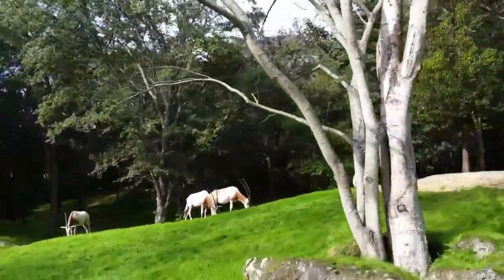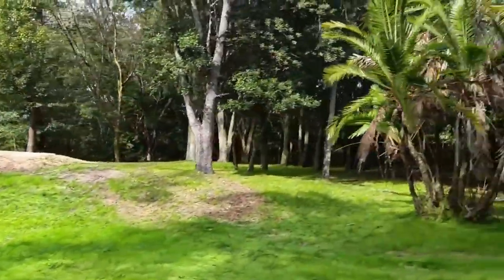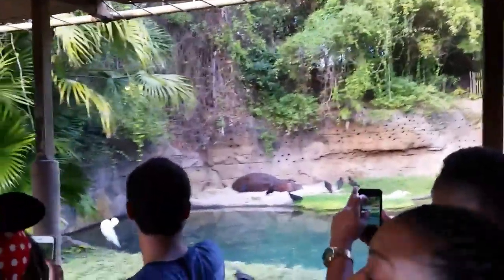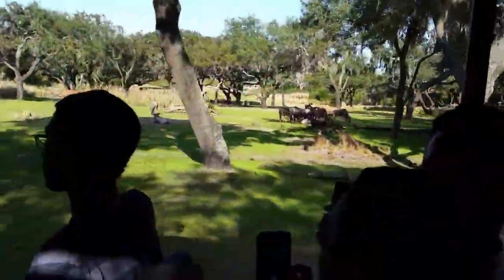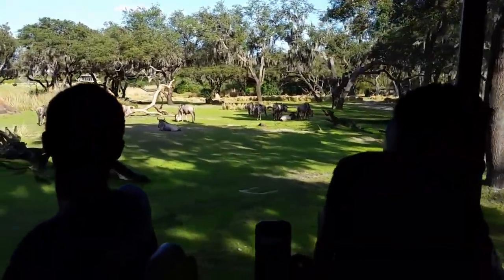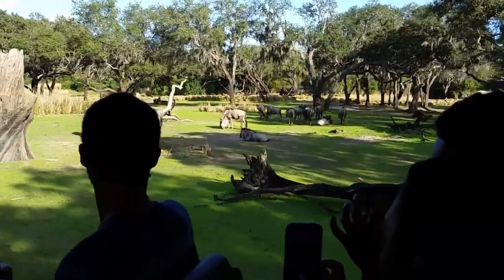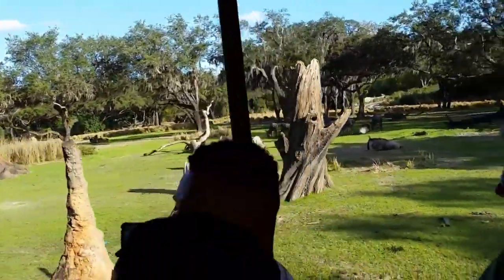On your left these are scimitar oryx. Very impressive creatures — they go about 10 months without drinking water. They're able to do that because their body temperature goes a lot higher than ours. We rest at 98.6°F; they can rest at 115°F. Any moisture they need they just get from the vegetation — it's not very hydrating, but it's enough for them.